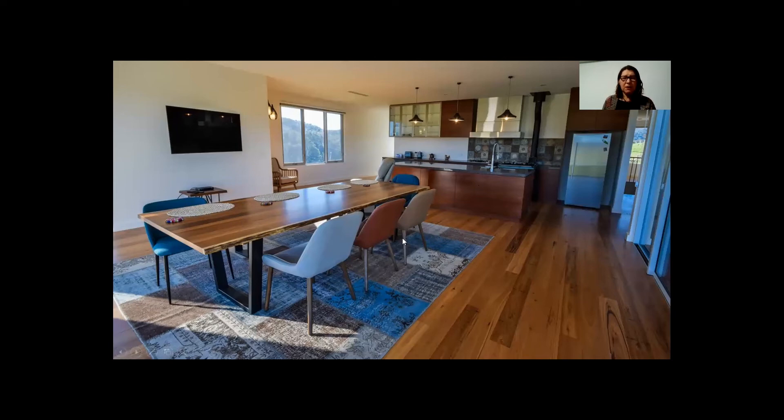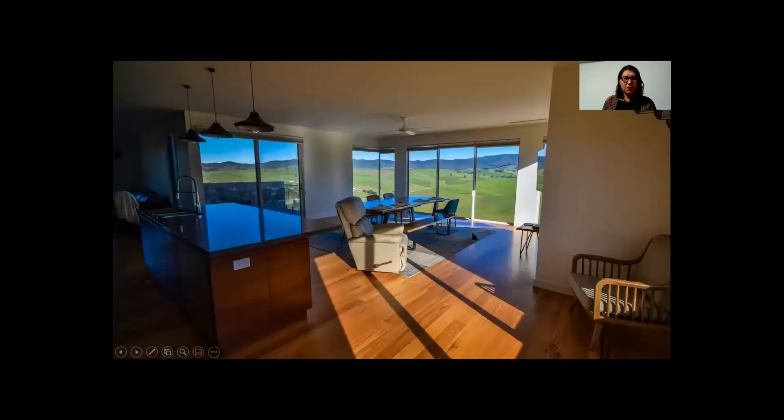Here is the dining and kitchen area with north-facing windows and a lot of north-facing windows downstairs as well. This is the dining, kitchen, and living area where, as you can see, there are incredible views in all directions — including to the south and obviously to the west.